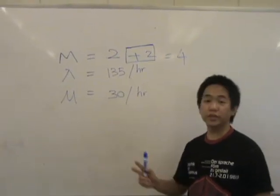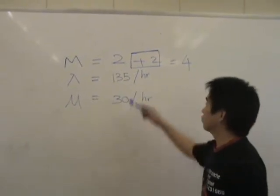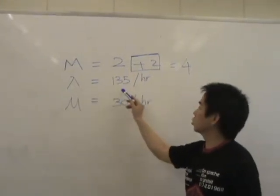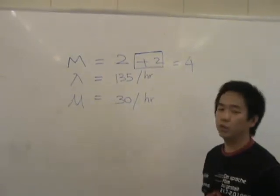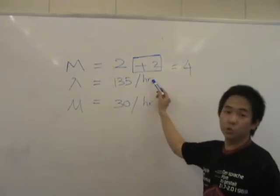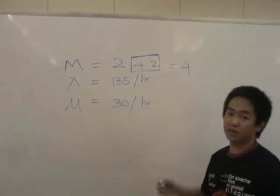Our group came up with two ways to improve the production line. Looking at the old data: M is 2, lambda is 135 per hour, and mu is 30 per hour. We decided to improve by adding two more persons at the cashier to improve the production line. By adding 2 more, we now have 4 servers.